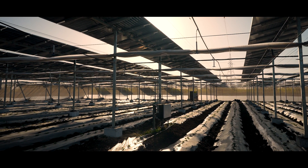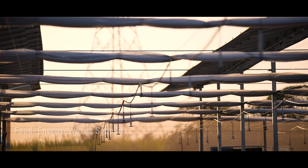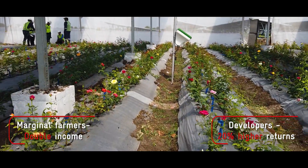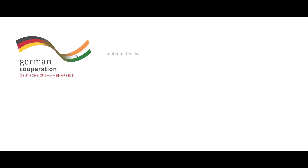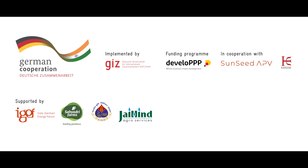Agrivoltaics can have a profound impact, creating integrated, sustainable, and climate-resilient food-water-energy systems. Agrivoltaics can increase crop and energy yields while reducing the use of land and water, helping form a win-win partnership between solar developers and farmers. Come join us in this journey as we discover new facets of the fascinating world of agrivoltaics.